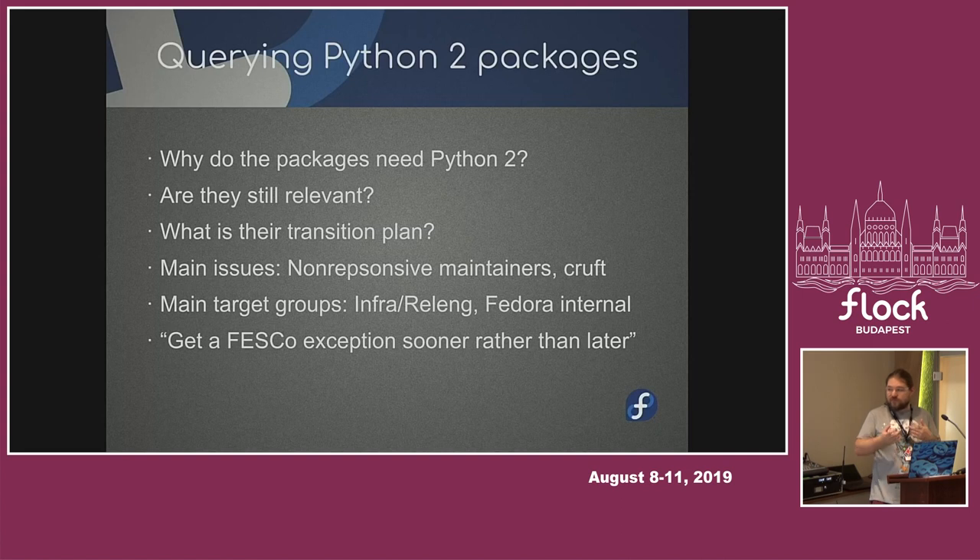For example, Mercurial has a plan — they're already ready for Python 3, but all the extensions are not working. So we might say it makes sense to keep Mercurial on Python 2, otherwise it's going to be broken for users, and we give them an exception or not. It depends on FESCO, not just me. But the problematic packages are not the ones people actually use like Chromium — it's the packages that Release Engineering and Infrastructure is using.